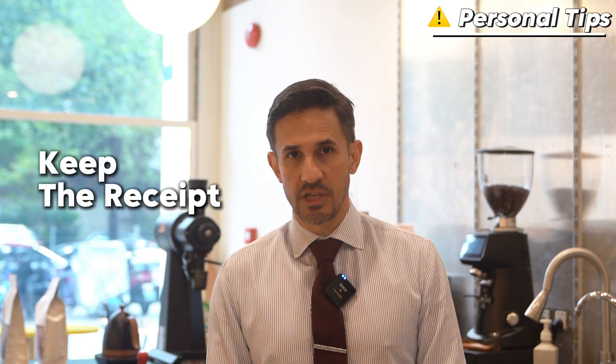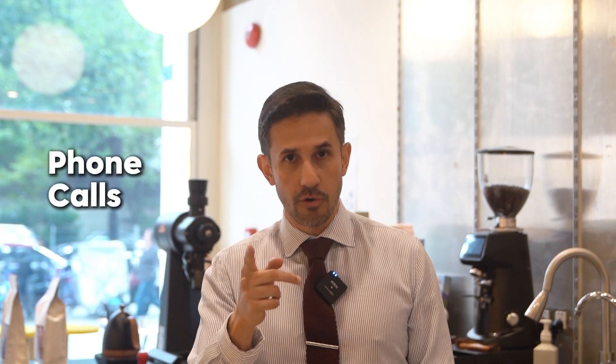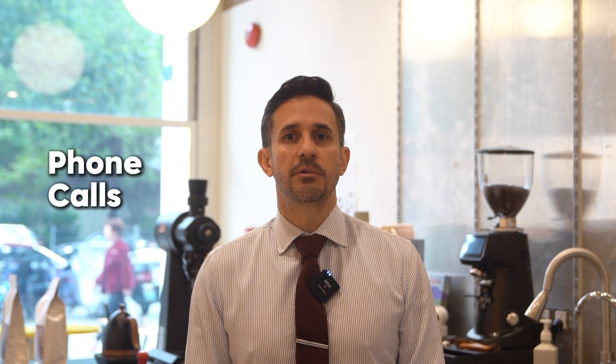Number two: keep the receipt. If your passport is taken for application purposes, you can still stay legally in China with the acceptance receipt — a paper they will give you with all your visa information. You can also use it for traveling. Regarding phone calls: the exit and entry administration may verify the authenticity of your application via face-to-face communication, phone calls, or on-site investigation. So be sure to answer calls from any unknown number during this process.